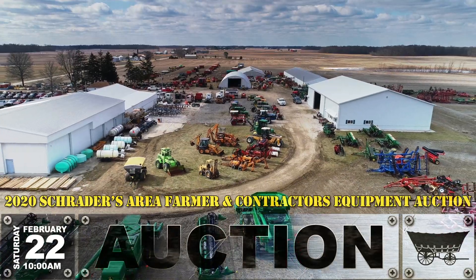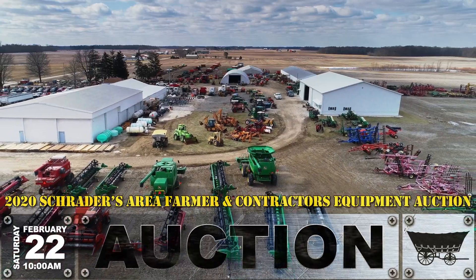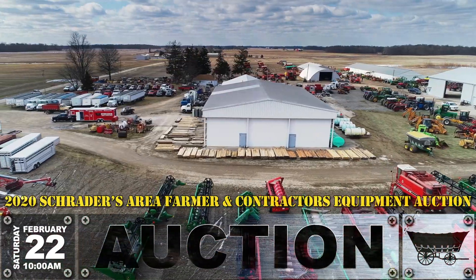Also accumulated in this sale, we've got two or three backhoes, 14 semi-tractors, and there are over eight or nine hopper bottoms here at this year's sale.